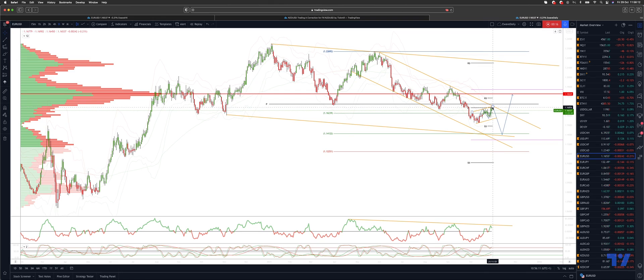I got pretty close yesterday. Watching now how price responds in this area. I'm looking for bearish reversal patterns to re-engage on the short side, looking for a test of this pivotal 1.14 area.